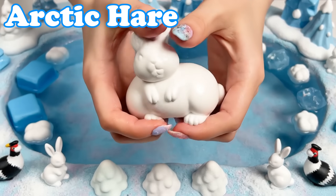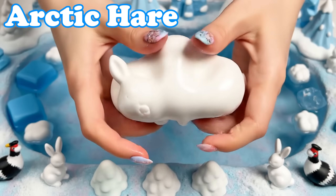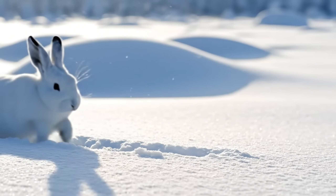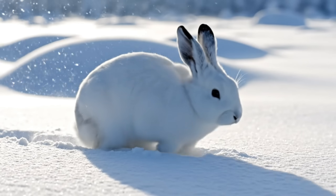Arctic Hare. Arctic hares have soft white fur. They hop quickly across snowy hills.